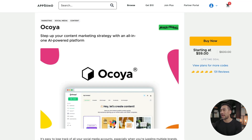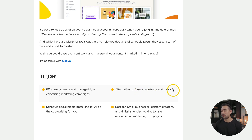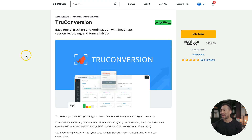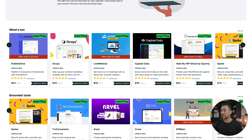Here's another deal featured at AppSumo called Okoyah. Okoyah is meant to replace Canva, Hootsuite, and Java, doing all that in one platform. A couple of other tools I want to highlight: SendSpark, which allows you to send personalized video emails; Spoke, which allows you to record, transcribe, and edit your video calls and presentations with ease; and True Conversion, which is a tracking and optimization tool using the power of heat maps. Go check out AppSumo's Black Friday deals, as I've only scratched the surface.